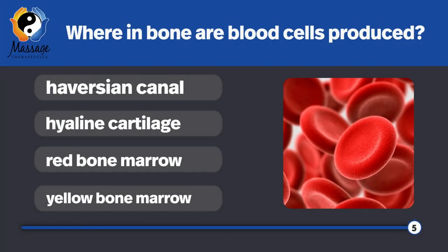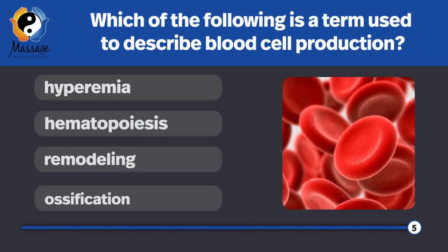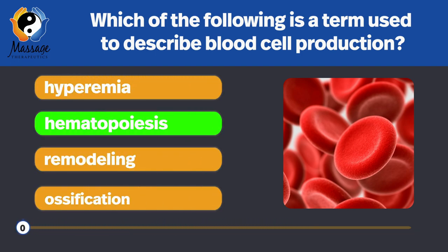Where in bone are blood cells produced? In the red bone marrow. Which of the following is a term used to describe blood cell production? Hematopoiesis.